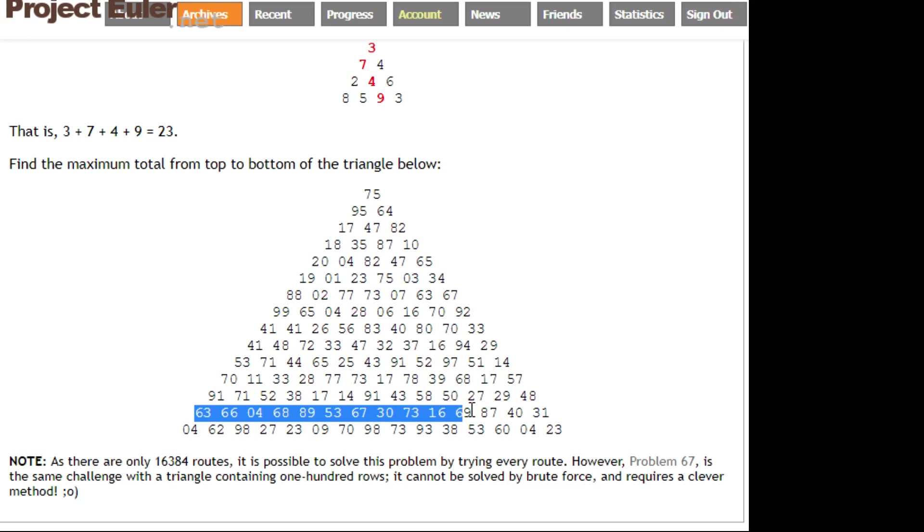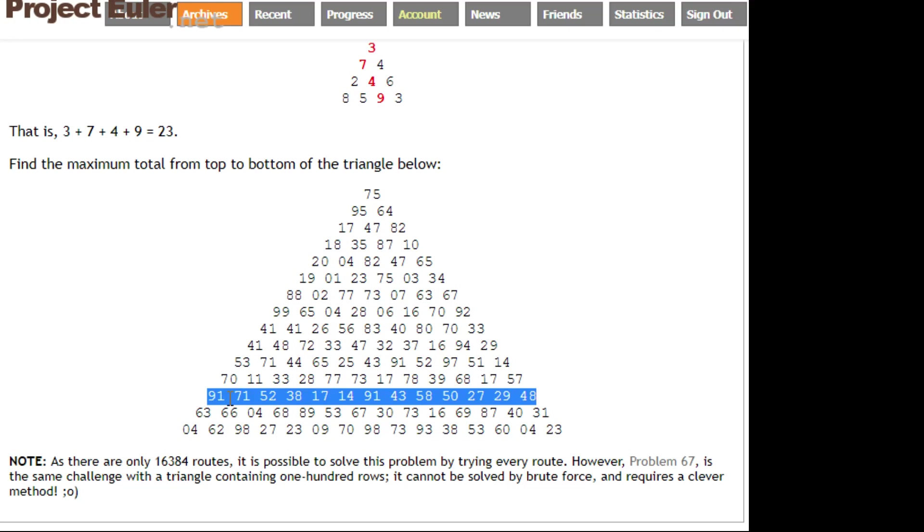Once you've done that row, you do the same for the next row and delete it, and so on, until eventually you've deleted all your rows and you're left with one number at the top — and that one number is the answer. Let's get to coding it.